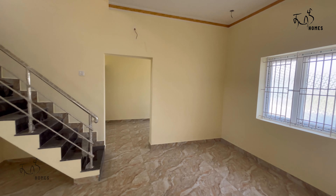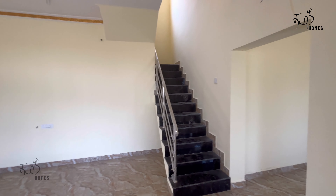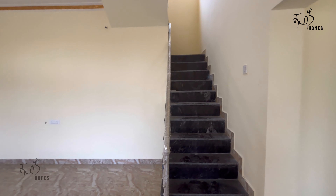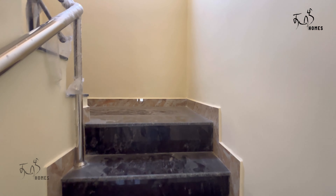Now let's take a look at the steps. The step grill is used on the staircase.